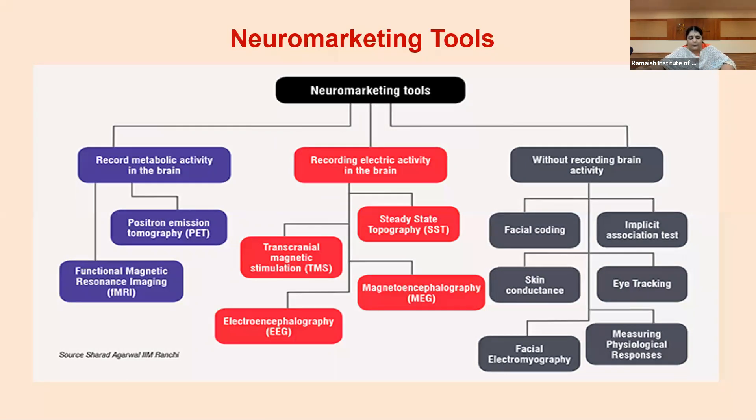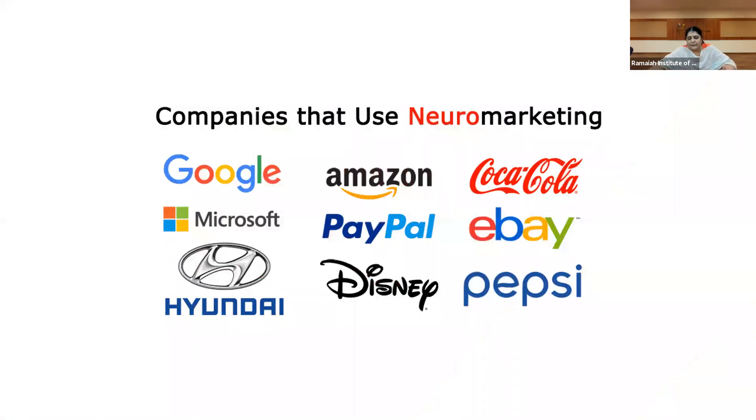The companies that use neuromarketing today are big companies — Google, Amazon, Coca-Cola, Microsoft, PayPal, eBay. You cannot say only product companies use it, because Hyundai, Pepsi, and Coca-Cola are product companies, while Google, Microsoft, PayPal, and eBay are service-based. Companies producing both products and services make good use of neuromarketing today to attract customers and move them towards their products or services to increase sales. The final goal is increasing market share.